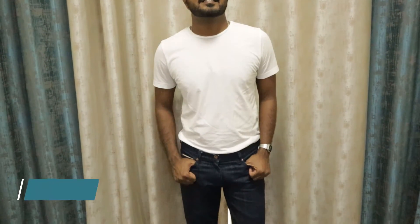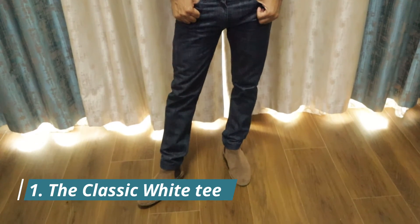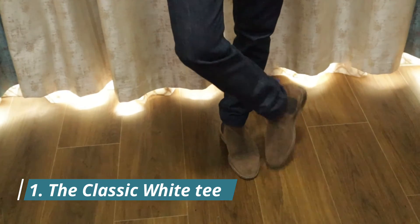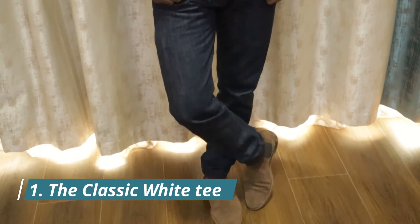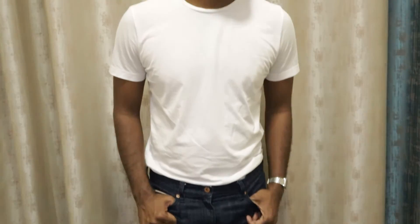The MVP of your t-shirt game, the Classic White t-shirt is not just a must-have, but you should have at least 2-3 pairs. As these are classic, it only makes sense to have a few. A Classic White t-shirt goes well with a variety of bottom wear. Here I'm wearing a Classic White t-shirt by Mango with some raw selvedge indigo denim jeans and some suede Chelsea boots.